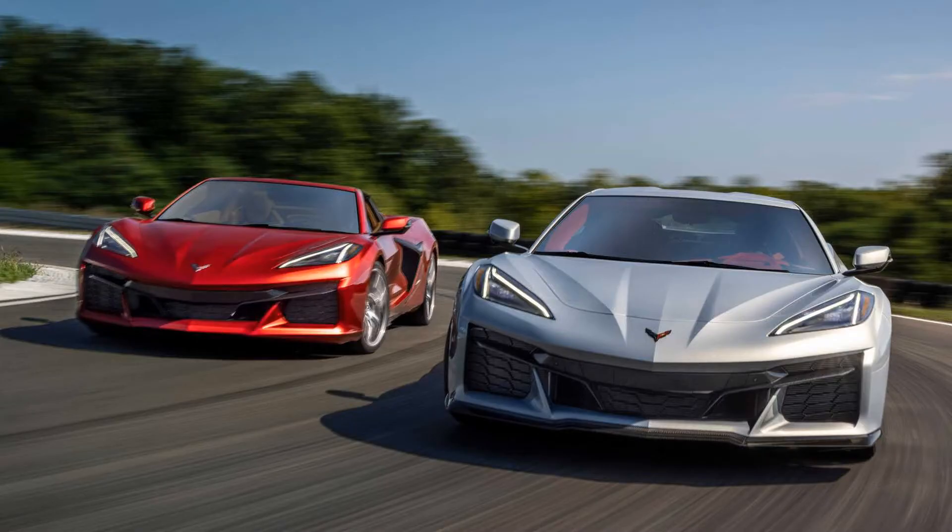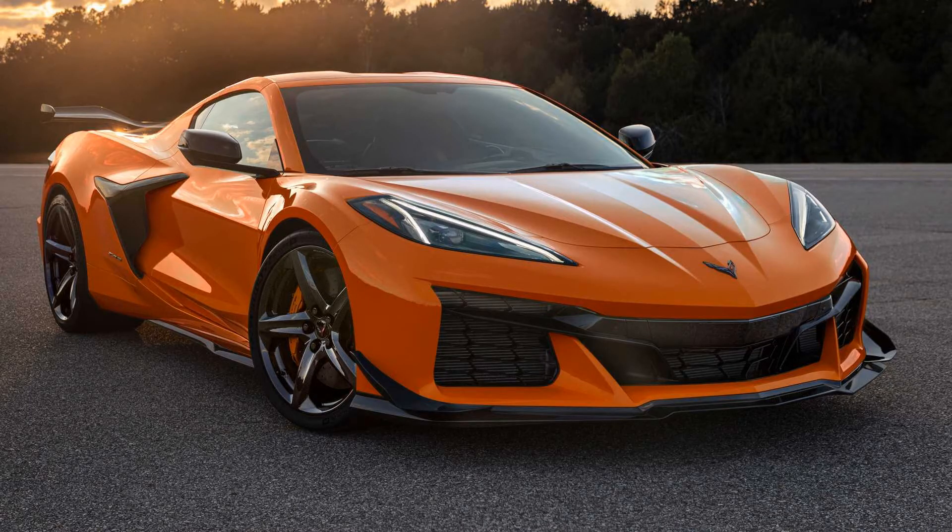Chevrolet says the C8's inherent design is so stiff that there's no need for extra bracing with the retractable roof, so we'll go with it. We also go with the new Adrenaline Red interior, because there's no such thing as too much red in a Corvette. Also, the visualizer kept crashing when we tried to choose something else — maybe it's fate.